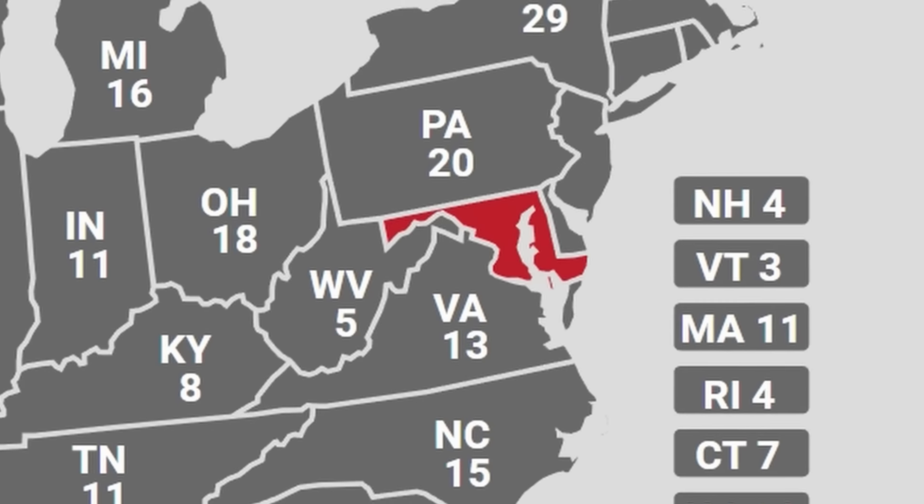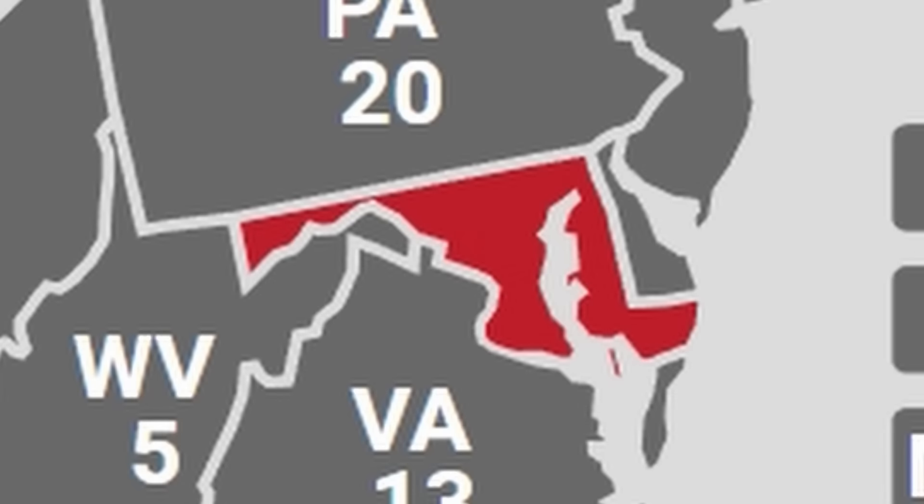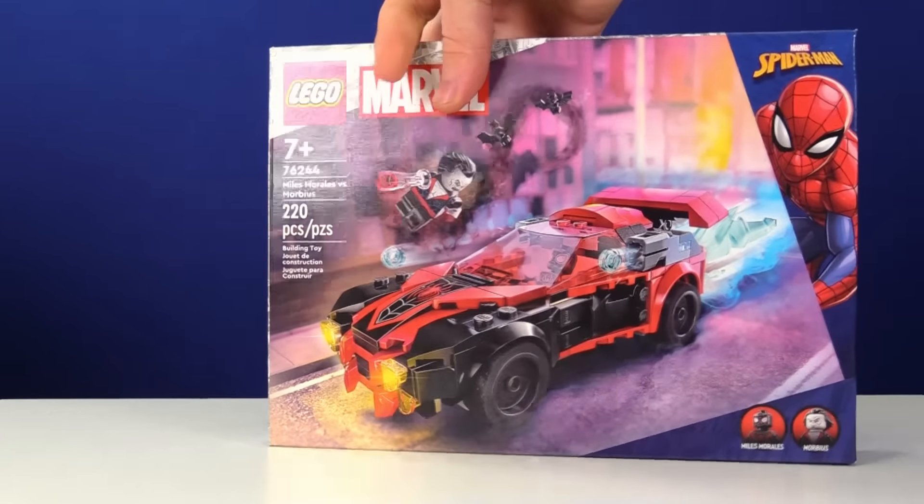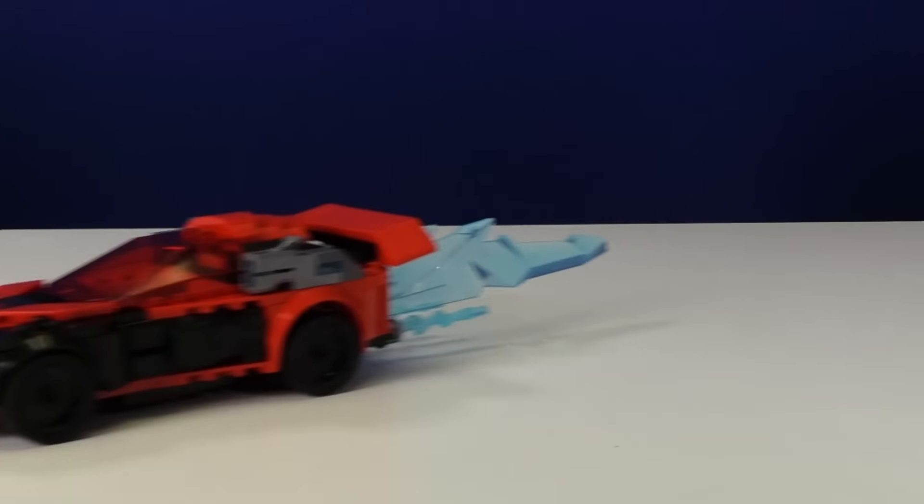Our seventh state is Maryland, otherwise known as the weirdest-looking state. What were they thinking when they designed this thing? I bought this really cool Marvel sports car, because the only thing to do in Maryland is drive away as fast as humanly possible.